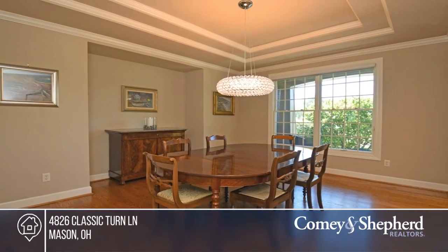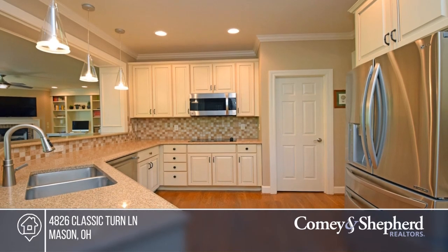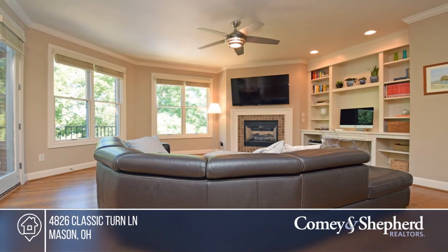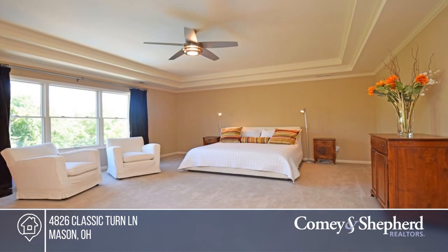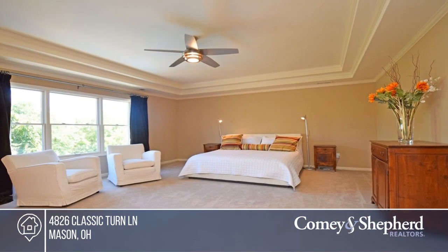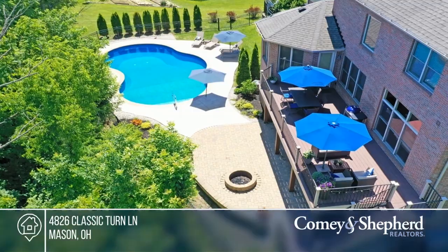Move right into this custom-updated home on a half-acre wooded lot. It has a stunning kitchen with granite and stainless steel appliances, open to the hearth room. The backyard is perfect for entertaining, featuring an in-ground saltwater swimming pool, fire pit, and covered-uncovered patio. Feel like this property is right for you? Call Sandra to make this home yours.